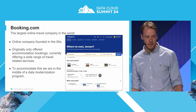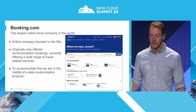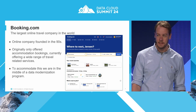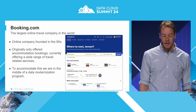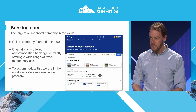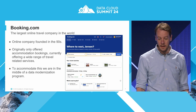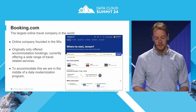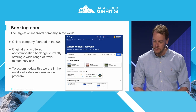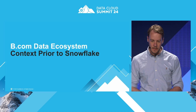Booking.com is part of the largest online travel company in the world, called Booking Holdings. It consists of many companies such as Kayak, OpenTable, and Agoda. Originally it only offered accommodation bookings, but currently we also offer a wide range of other travel-related services such as cars, flights, and attractions. To accommodate the growth in these verticals and to make sure we have the right data to make the right decisions at the right time, we are in the middle of a data modernization program. Adam will now talk about this program and how we migrated from the old system to the new one.